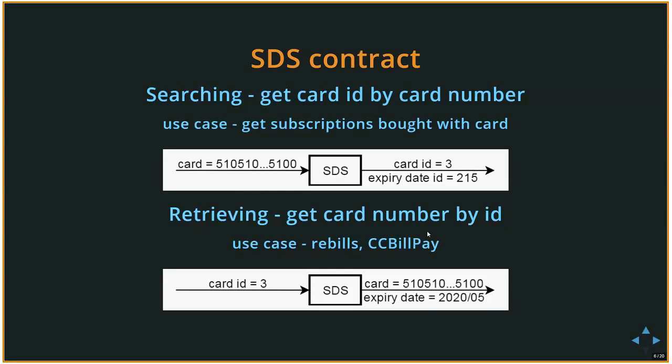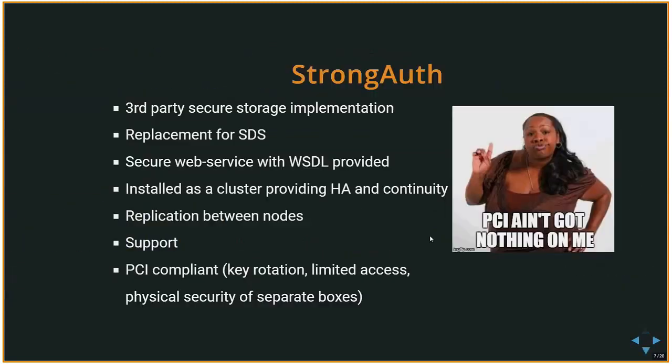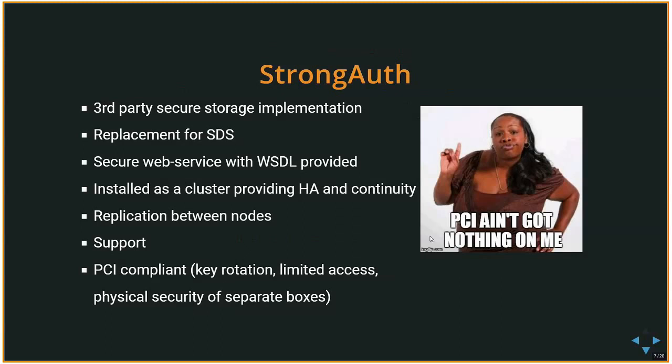StrongVault is a third-party secure storage implementation — not in-house — and it's meant to replace SDS. From StrongVault's perspective, they provide us with a secure web service and a WSDL so we can generate our own client. It is installed as a cluster providing high availability and continuity, with replication between nodes at the satellite level across different data centers. Support is provided, and it is PCI compliant — the most critical factor in moving away from SDS.